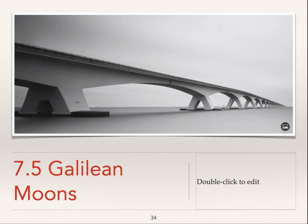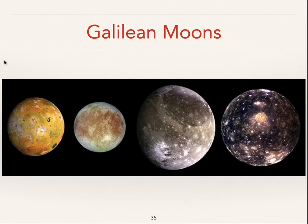In section 7.5 we're going to learn a little bit about the Galilean moons of Jupiter. Here they are in their order of increasing distance from Jupiter. The closest Galilean moon to Jupiter is Io. Io is quite something — it's the most volcanic object in the solar system.